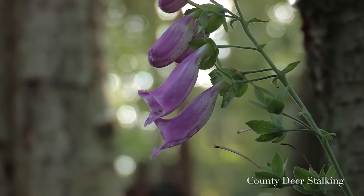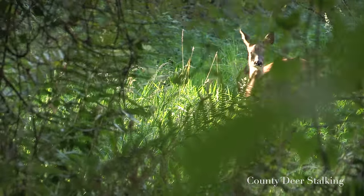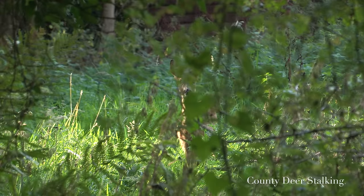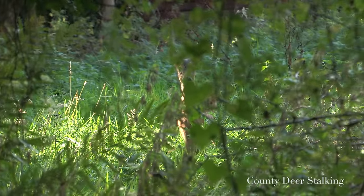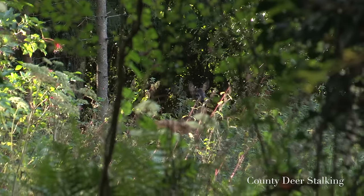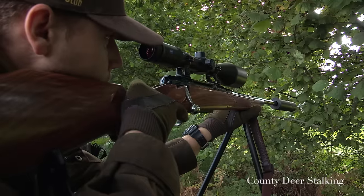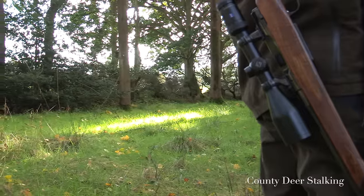The new strategy soon pays dividend as we glass roe deer just a hundred yards ahead in the woodland. We stalk in to just 50 yards to take a closer look. There are in fact two roe — one is a mature doe, however closer examination of the second animal reveals it to be a buck kid. Buck kids may sometimes develop small button antlers during their first autumn, which are subsequently cast in early spring allowing their first true antlers to develop. Ollie lines up the William Evans rifle, however it's not our policy to take such immature animals and so he's left to go on his way.